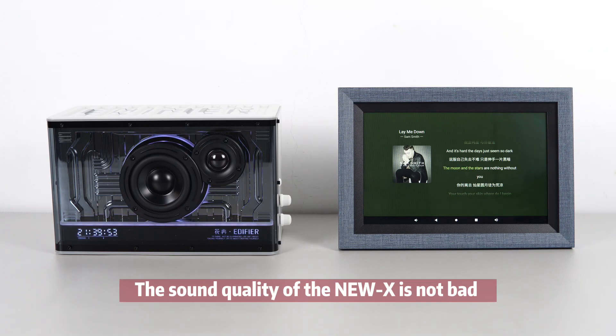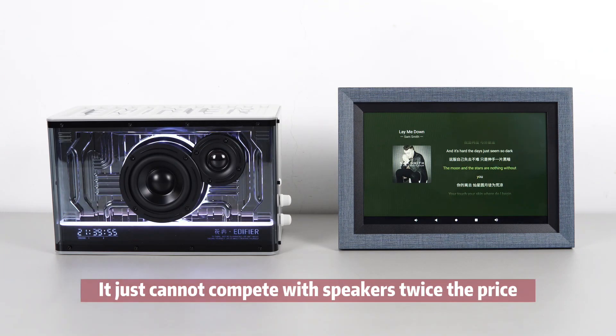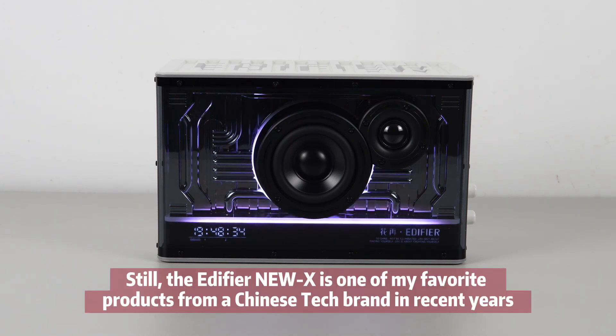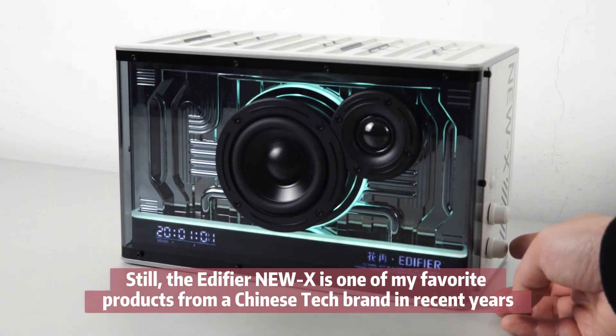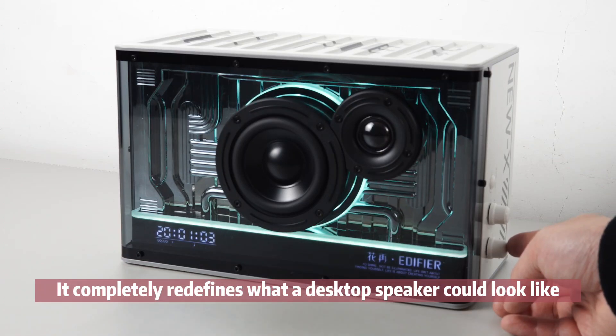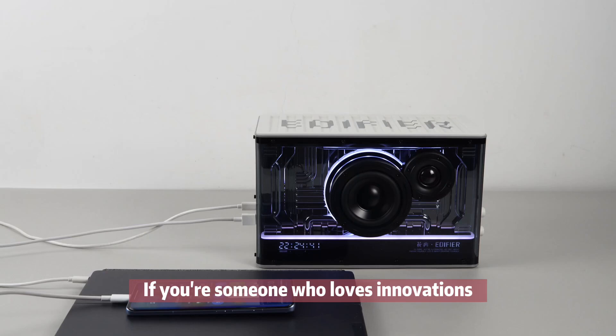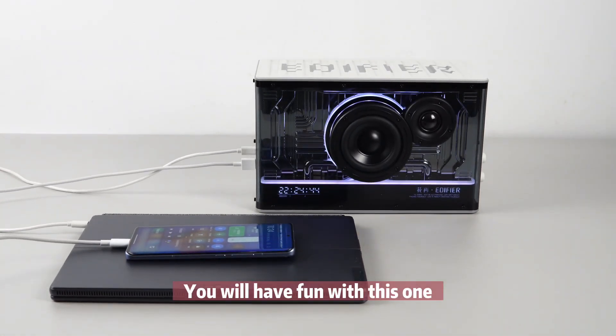The sound quality of the NUX is not bad — it just cannot compete with speakers twice the price. Still, the Edifier NUX is one of my favorite products from a Chinese tech brand in recent years. It completely redefines what a desktop speaker could look like and how much functionality you could put into it. If you are someone who loves innovations, you will have fun with this one.